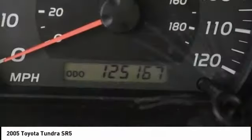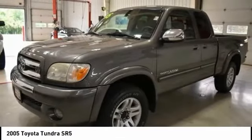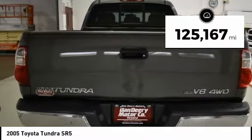With a towing capacity of up to 10,000 plus pounds and a payload capacity of over 2,000 pounds, the Tundra is the perfect mix of power and efficiency. This vehicle has less than 130,000 miles.